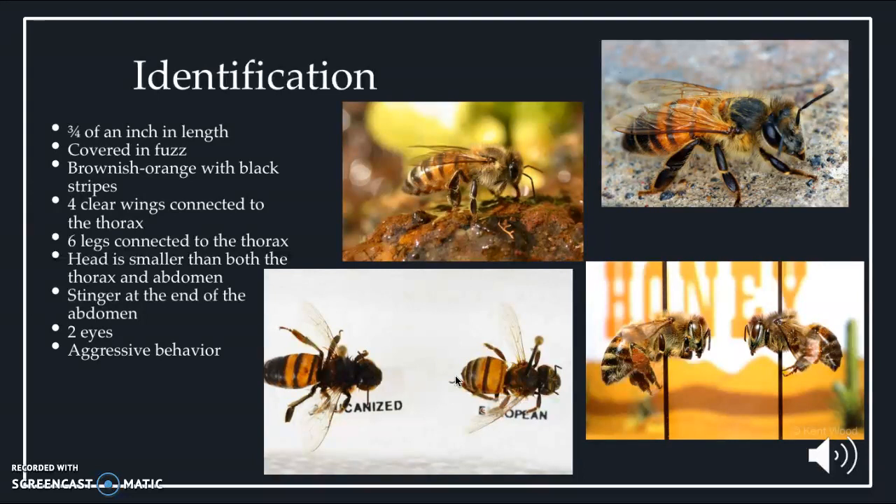Since European and Africanized bees look very similar, you can't really tell them apart unless they are close together, where you can see that the Africanized honeybee is larger in size than the European honeybee. One way to identify an Africanized honeybee is by its behavior — if it is more aggressive and likely to attack you, then it is most likely an Africanized honeybee.